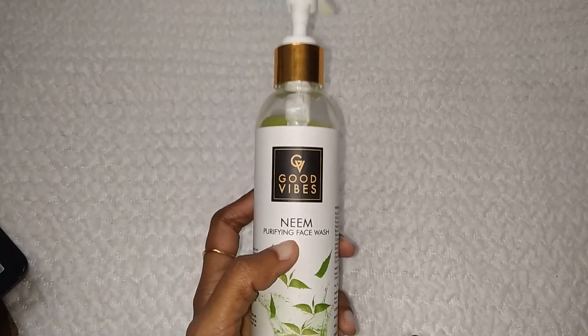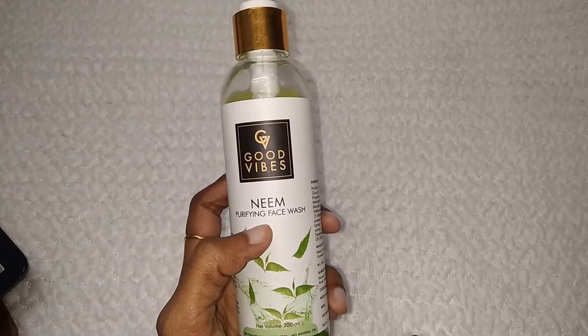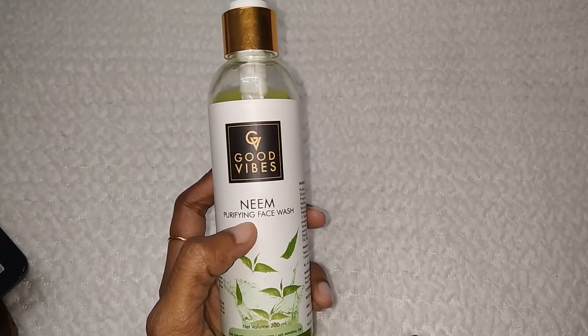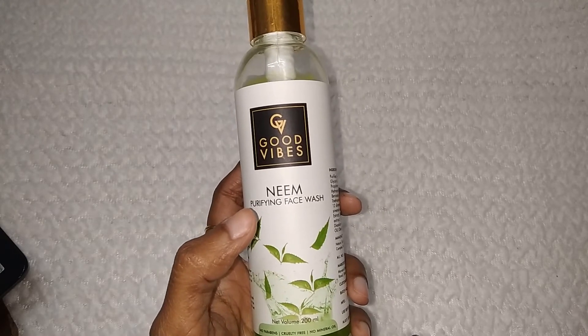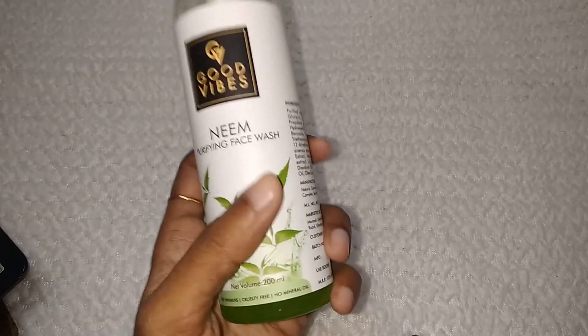Everything has been happening — obviously we haven't gone outside much, but everyone is getting ready at home. So if you have to deal with acne and pimples, you have to try this out. It will be beneficial for you.